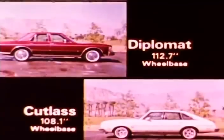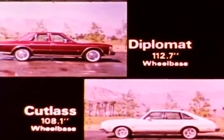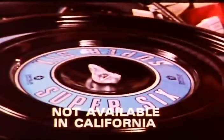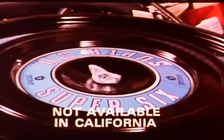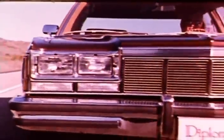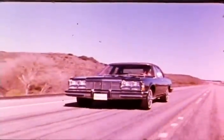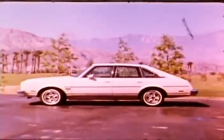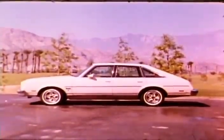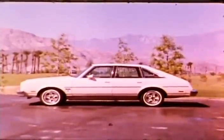Now let's zero in on some of the other areas where Diplomat Medallion clearly outpoints Cutlass Salon Brougham. Diplomat Medallion parlays a great standard combination: the 225 two-barrel Super Six engine with standard four-speed overdrive manual transmission for versatile performance. The Cutlass Salon Brougham's first mark of mediocrity — their standard transmission is a three-speed manual model, like so many others.